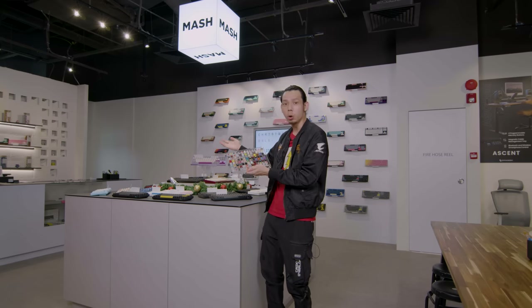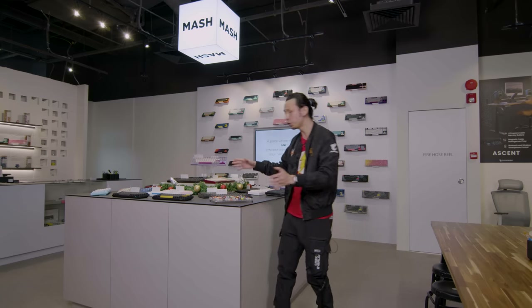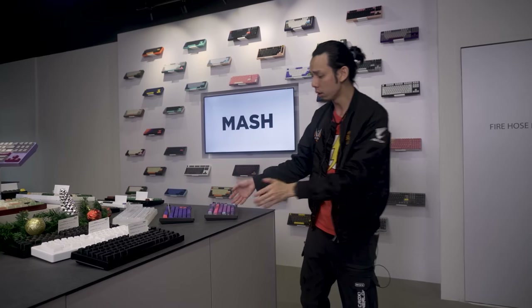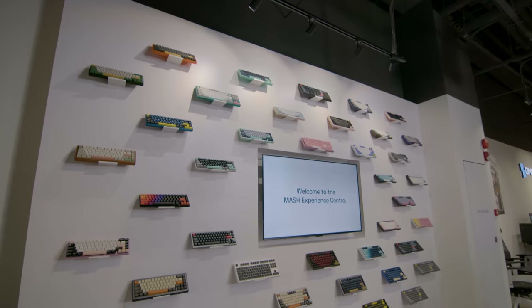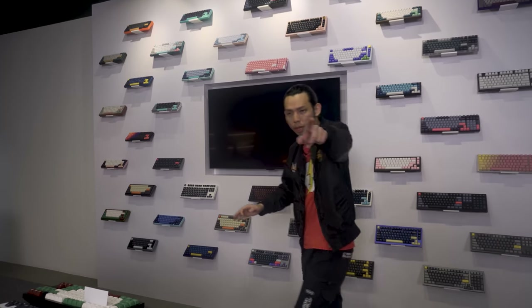I personally go for linear switches, but even then there are so many options. Having a place where you can feel everything is really valuable — previously you had to buy a switch tester, which could cost $100–$200. After choosing your switches, you pick your keyboard base. The current trend is no number pad — 10-keyless — with options like 70%, 66%, and 60% layouts. There are over 50 bases to choose from on the wall.